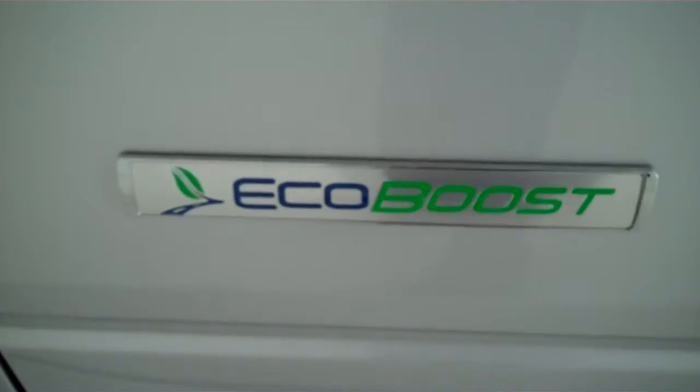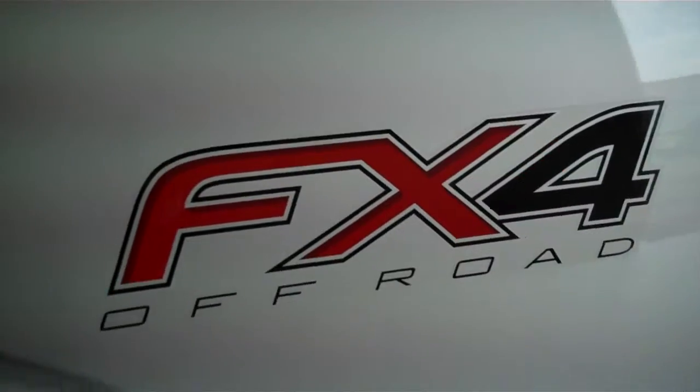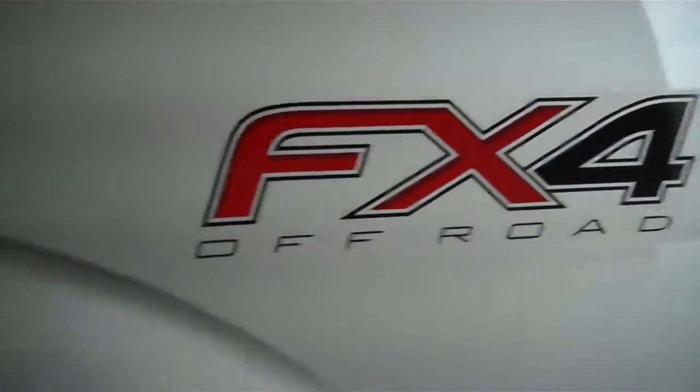It also has an EcoBoost engine for great gas mileage and lots of power. It has keyless entry on the door. This is a four-wheel drive truck and it's also got the FX4 off-road package.